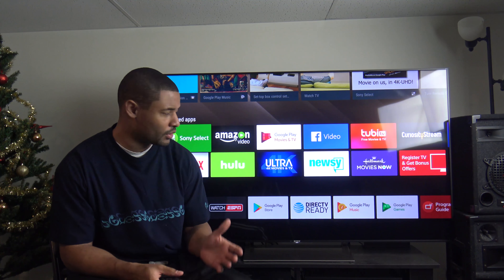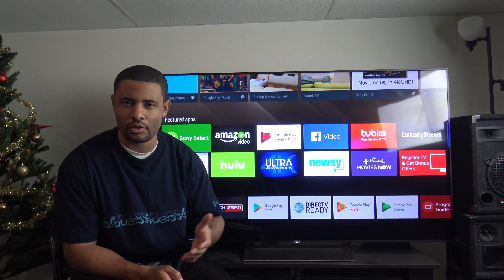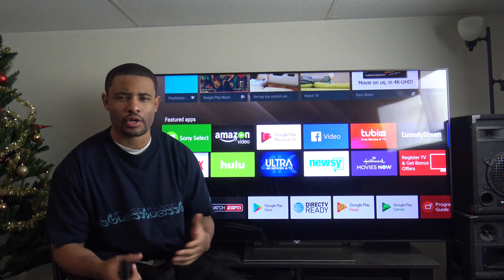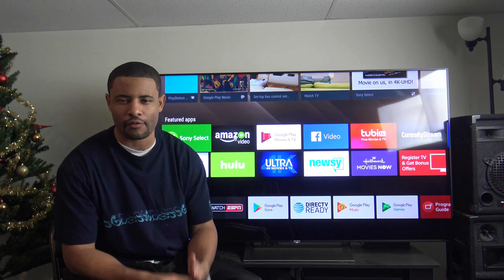What's up guys, Dante here. I'm giving you a review of the TV I bought about a few weeks ago for my birthday. I wanted to treat myself, hook up the man cave with a brand new TV — 4K, 65 inch — so I went all out for my birthday.